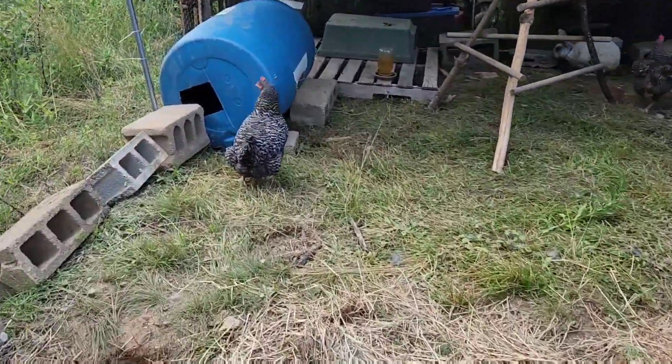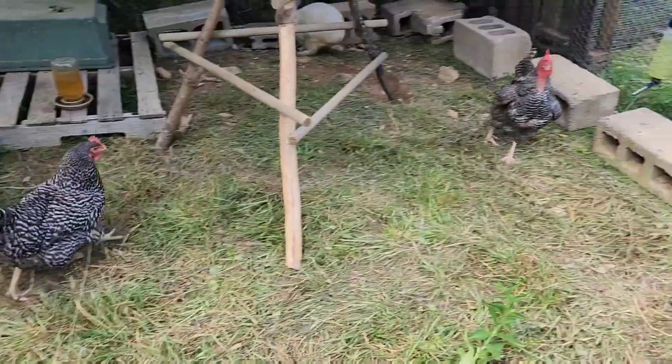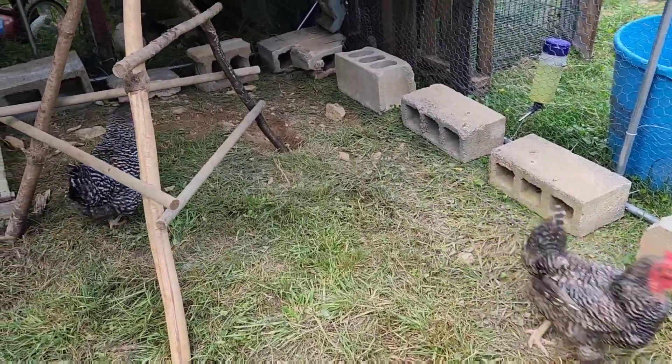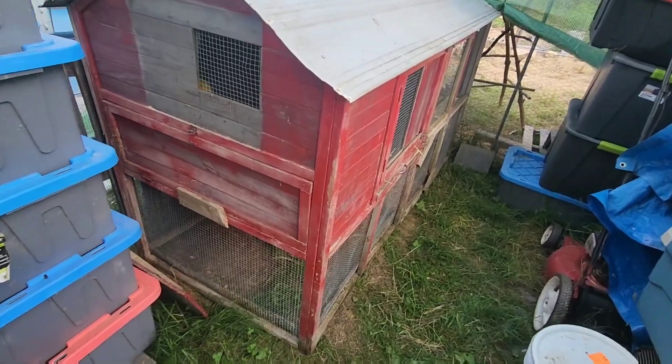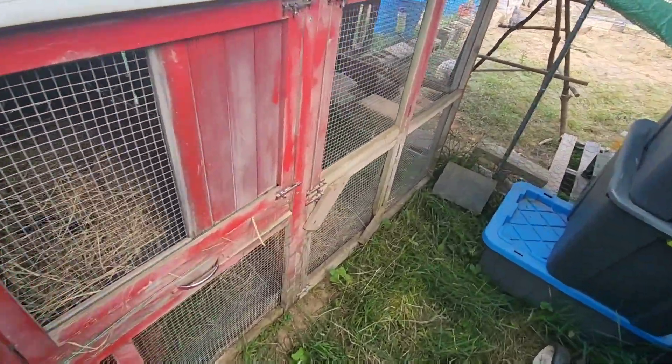This is a 10x20 run with a double layer of wire around the bottom that extends under the cinder blocks to prevent anything digging in or out, and it's connected to the old red coop inside the greenhouse for some extra shelter, roosting, and nesting space.